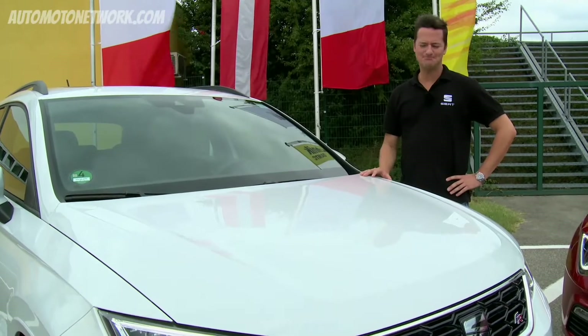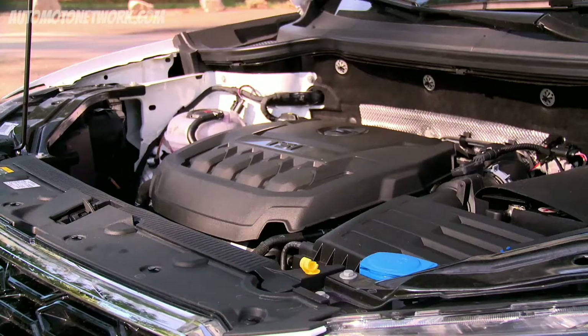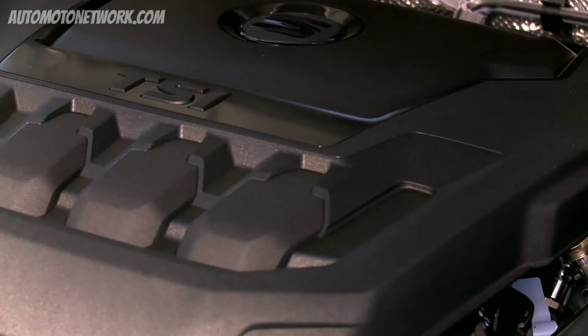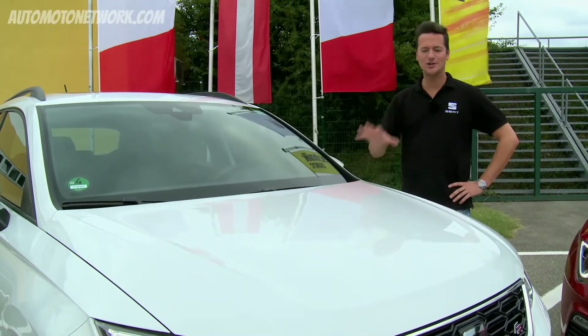The new 2-liter TSI engine really completes the car. Combined with a 7-speed DSG, it is more sporty than the diesel engine that also offers 190 horsepower — the petrol offers more revs per minute and an even more sporty drive. The combination with the new engine completes the sportiest version of the Ateca.